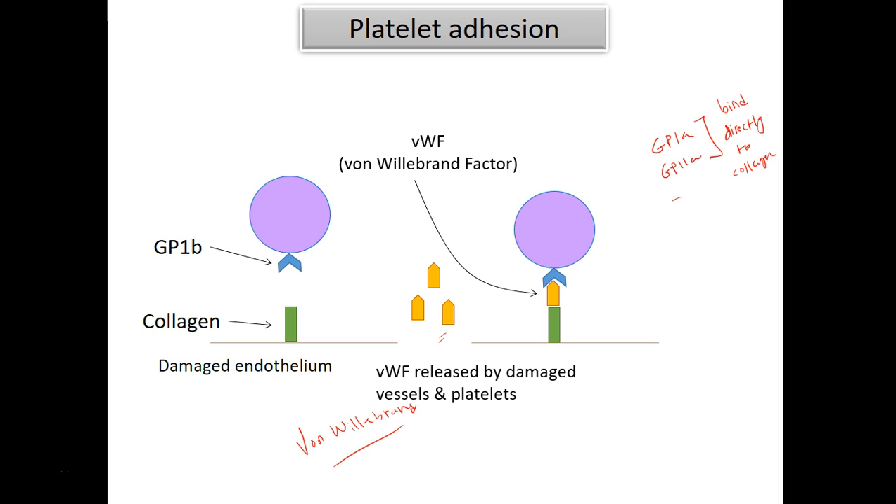I'm highlighting the mechanism involving von Willebrand factor because this is very important. In the absence of this factor, we will not get proper platelet adhesion to the damaged area. Now that the platelet is bound to the damaged area and stuck to collagen, it will now undergo activation. So let's look at the activation process.